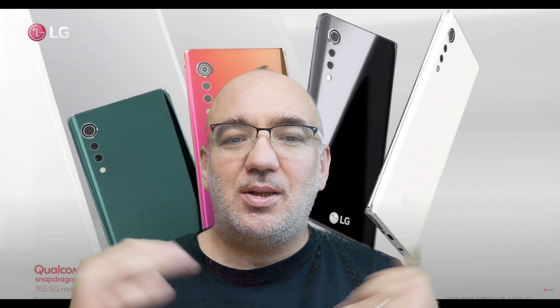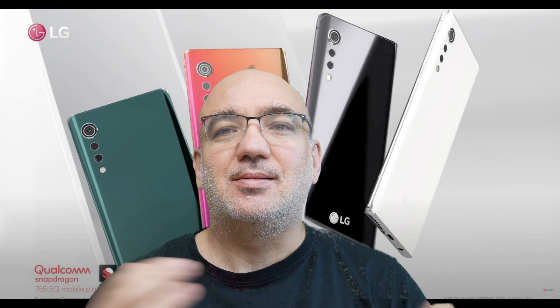Salutare oameni buni și bine ați revenit la unul dintre experimentele făcute pe canalul ăsta. Astăzi cu green screen să vedem cum arată, cum se vede, care sunt detaliile, dacă merită să continui cu green screen sau cu cel gri sau vedem mai încolo.